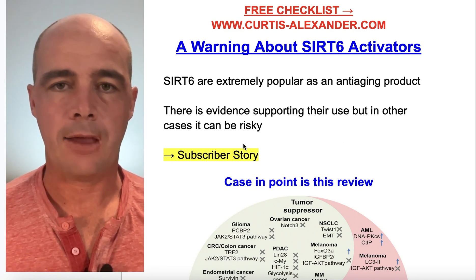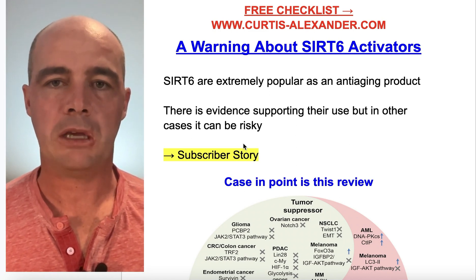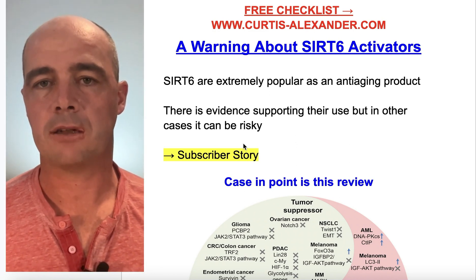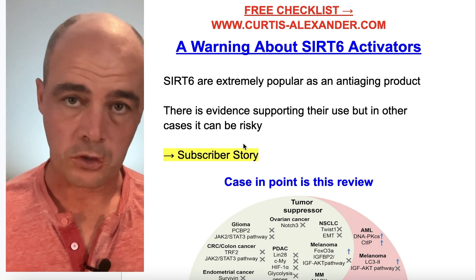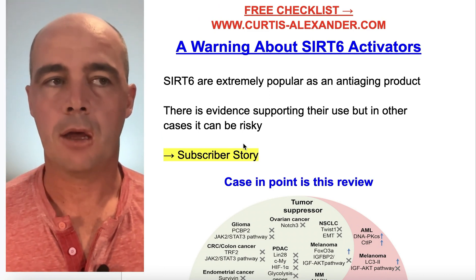In July, this person started taking a SIRT6 activator. By October, their PSA — a sign of prostate cancer — had doubled in that time, despite staying low prior to that. The question was: was it from the SIRT6 activator, or was it just the cancer coming back?